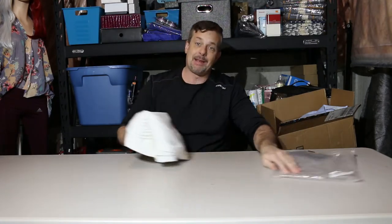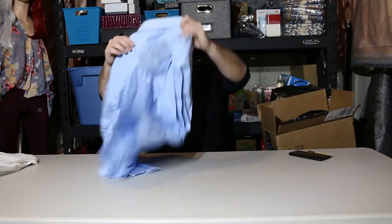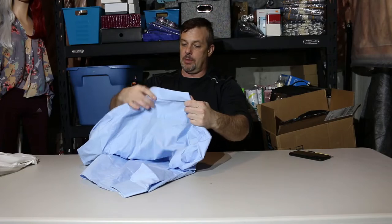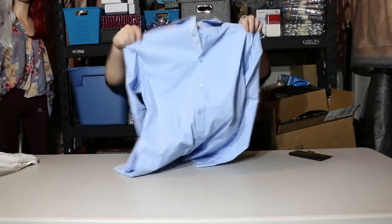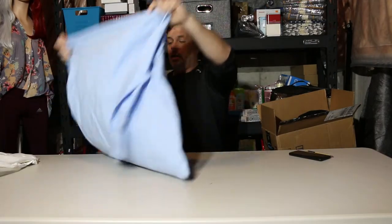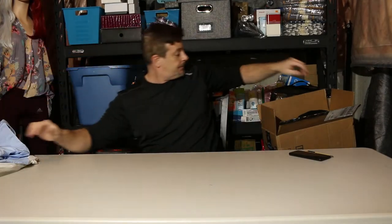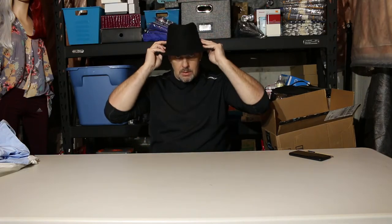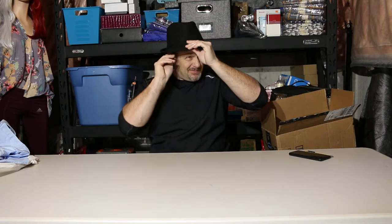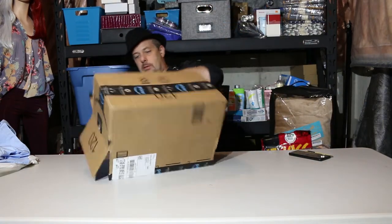I'll never get it back in the bag — somebody else can do that. We have an Alex Vando men's dress shirt — never heard of it, but the American side, who knows. It's actually a nice shirt, size medium. Is it me? I don't know. Let's see what else we have in here.